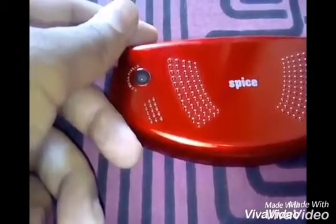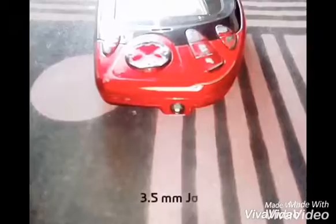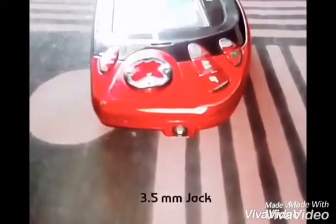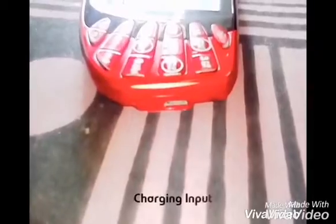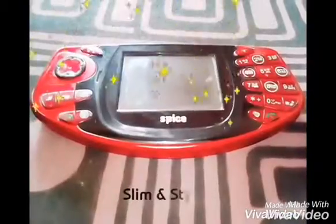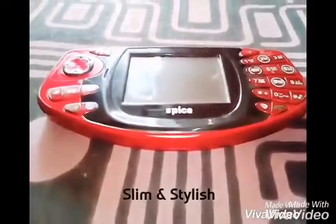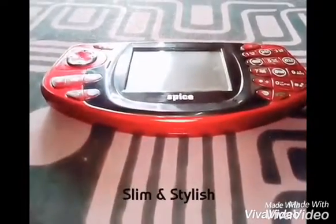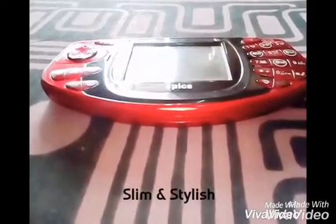The brand is Spice, model is Gaming X2. It has dual SIM and GSM support. The network is 2G. The design — I got it in black and red color, and it weighs around 110 grams.